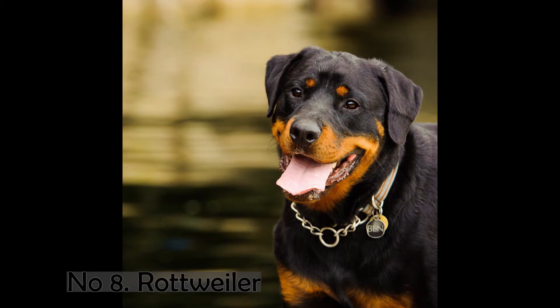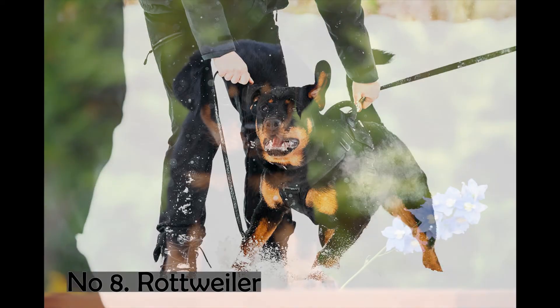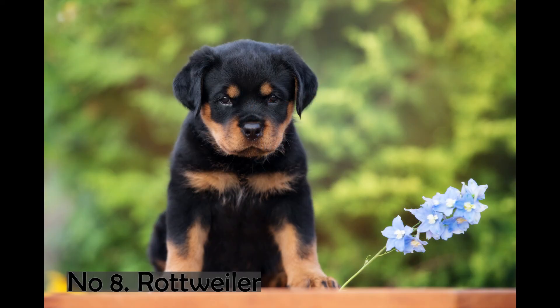Number 8. Rottweiler. The Rottweiler is a domestic dog breed and one of the oldest dog breeds. These dogs are used to herd livestock and pull carts, and range in size from medium to large. Although they are nowadays mostly used for drug detection, search, guard, rescue, and police work, they are also used for meat at markets. The average lifespan of these dogs is 8 to 10 years. The average weight is 50 to 60 kilograms for males and 35 to 48 kilograms for females, with a height of 61 to 69 centimeters for males and 56 to 63 centimeters for females. The most frequent colors for dogs are black, tan, and mahogany.